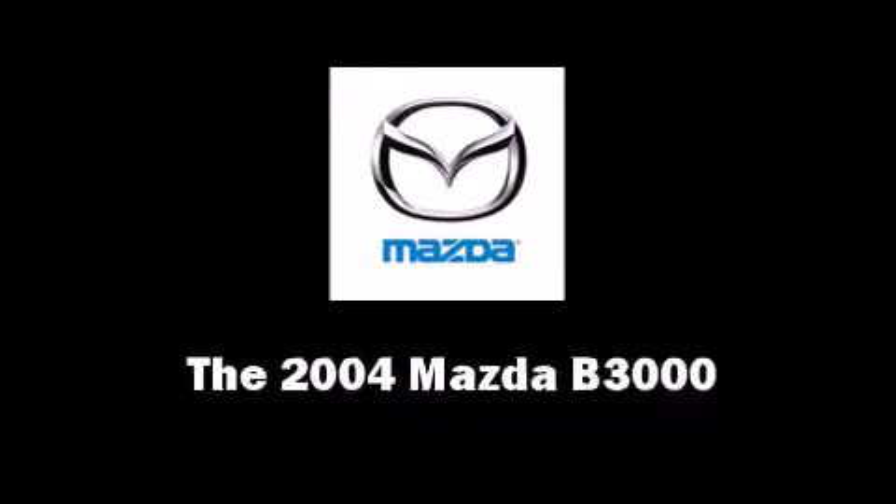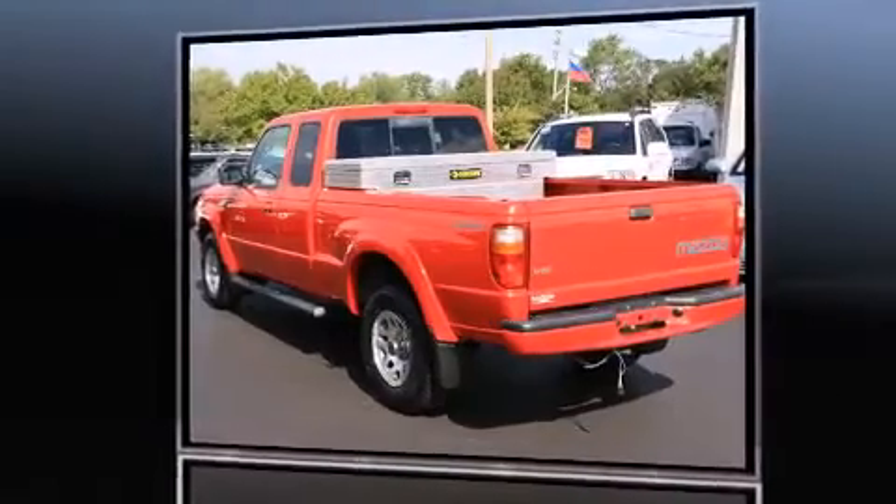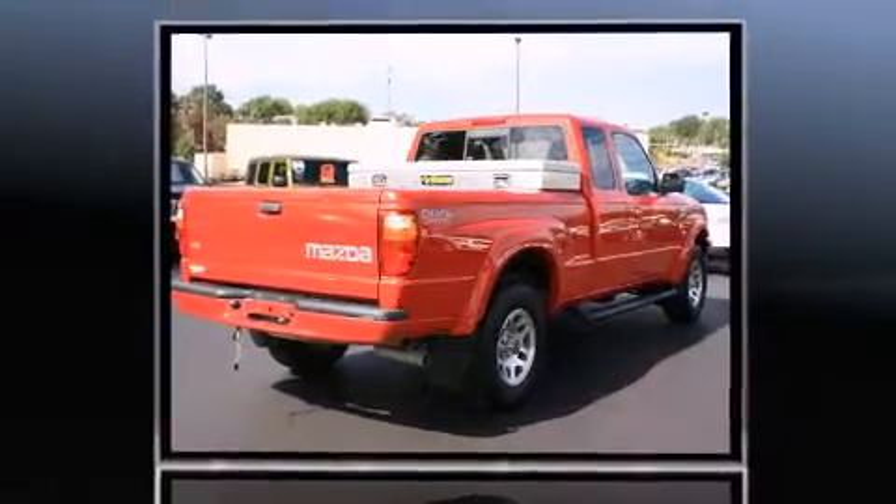Come test drive this 2004 Mazda B3000. Smooth gear shifts are achieved thanks to the 3.0-liter six-cylinder engine, providing a spirited yet composed ride and drive.